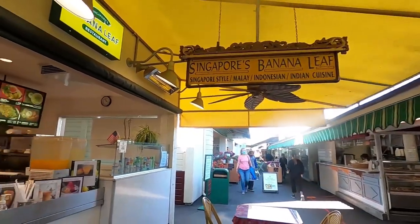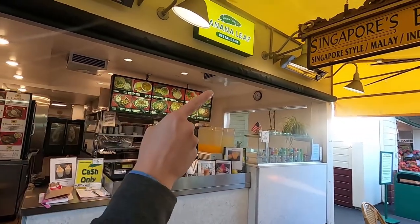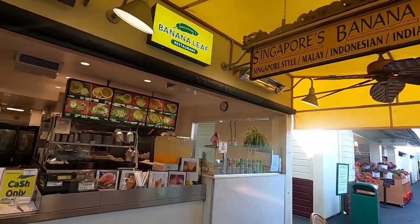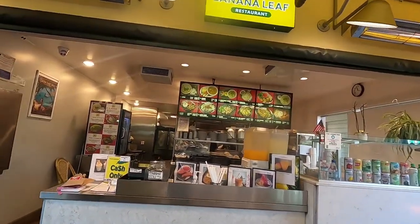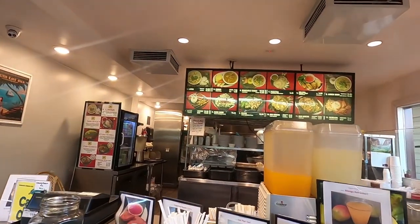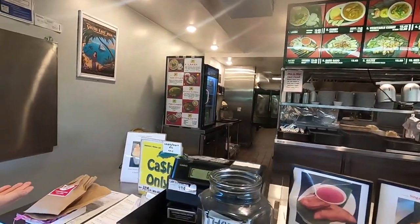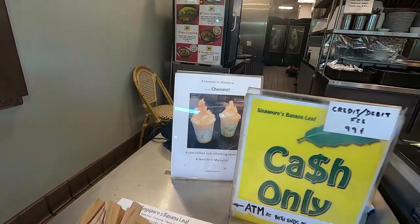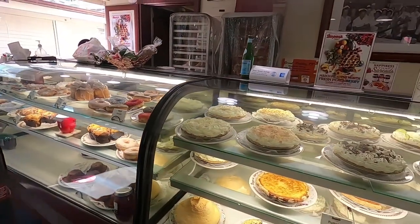Since there are so many options and it's so hard to resist buying everything, we're going to limit ourselves to three items. I'll pick one, this guy will pick one, and the third is whatever we feel like. We also spotted Singapore, Malay, Indonesian, and Indian food here — that's crazy! And there's even a Chanel store.